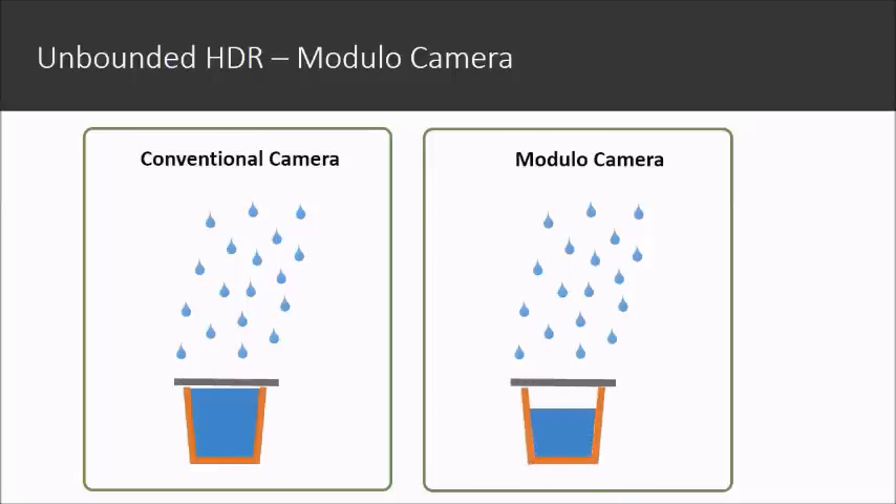When the shutter closes, the modular camera still preserves some useful information, while the conventional camera only gives a white pixel. After capturing, we restore the pixel values with our proposed algorithm.